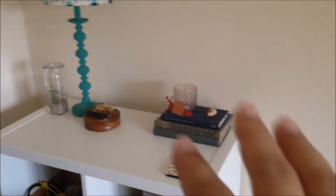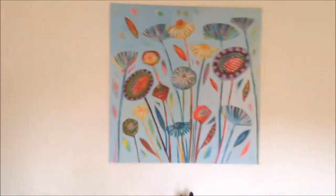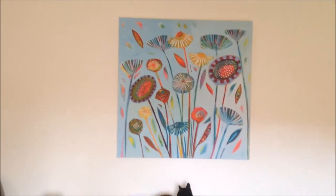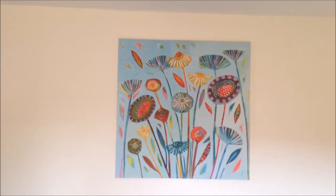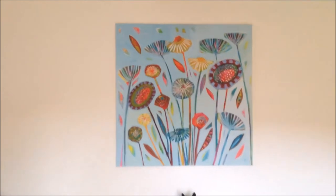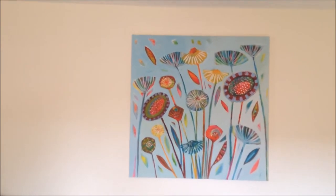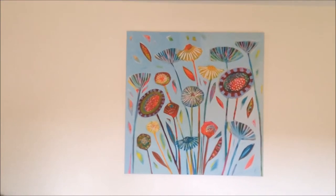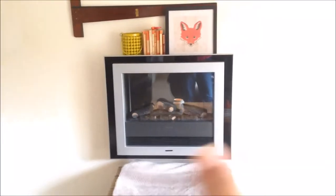This picture I get asked about a lot - it's quite big and it's actually from John Lewis. I bought it when I was in Norfolk about seven years ago. I think the artist still sells her work there, but I don't think you can get the same one anymore. It was about 150 pounds.